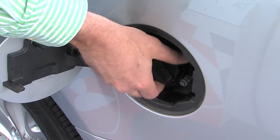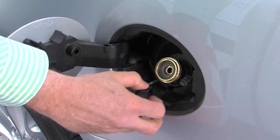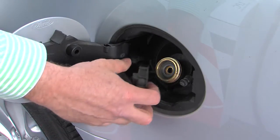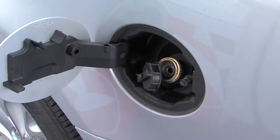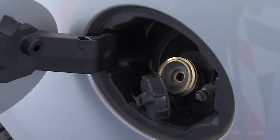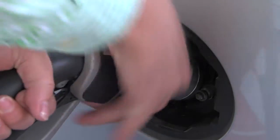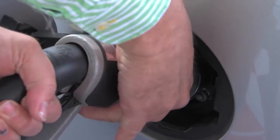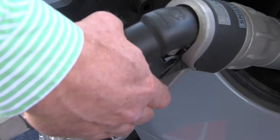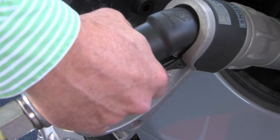First the vehicle filler valve cap is removed. The customer should be encouraged to inspect the filler valve seal to ensure it's in good condition and free from debris. Then the nozzle is lifted from the dispenser and connected to the filler valve in the vehicle. Care should be taken not to cross thread the nozzle on the vehicle fill valve. No gas will flow until the connection is complete and the lever squeezed.